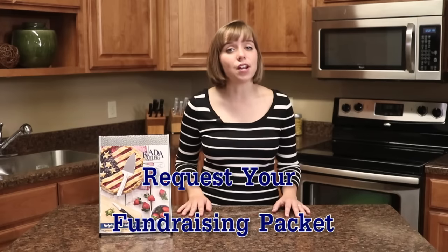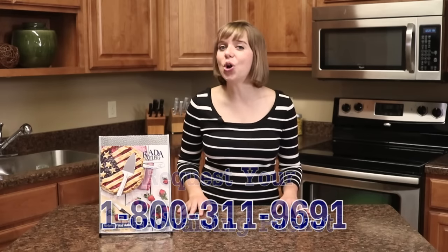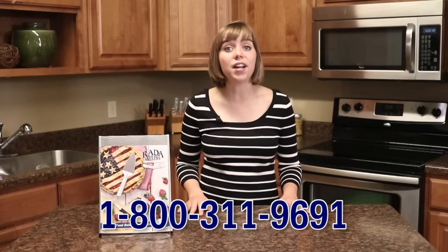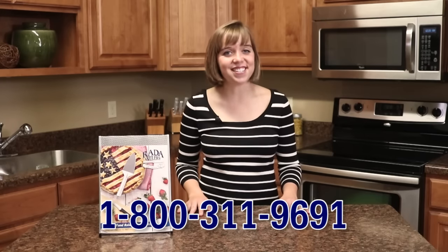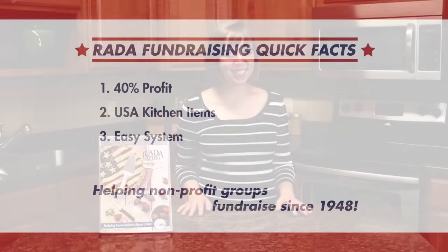You can also request a free fundraising information packet and catalog on our website, or call one of our friendly customer service reps at 1-800-311-9691 to ask questions, order catalogs, and learn more about how you can start fundraising with Rada. Thank you.